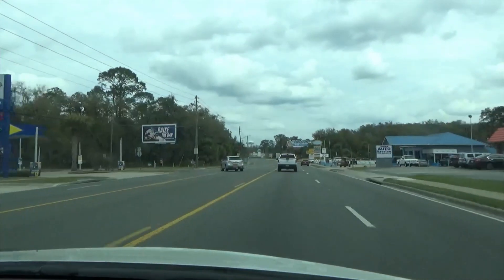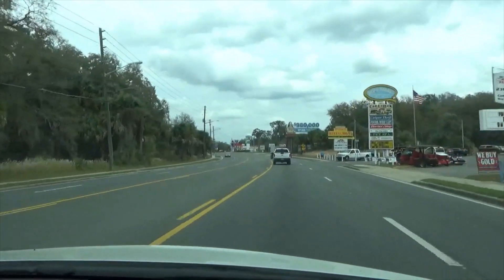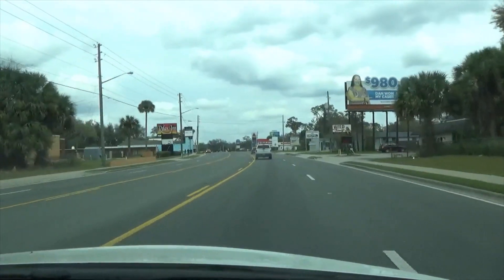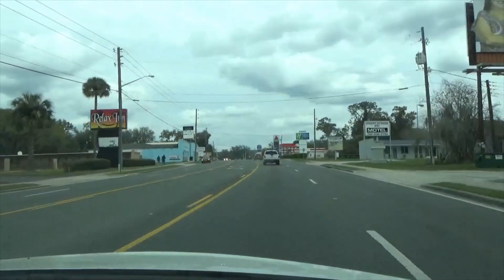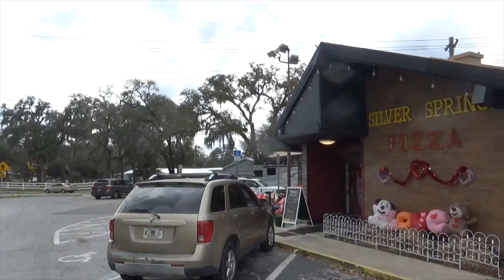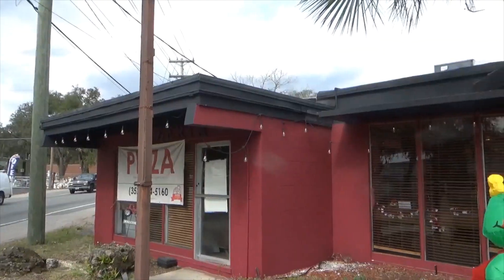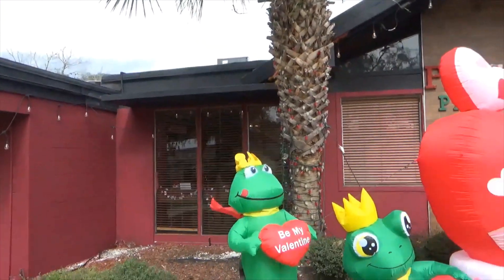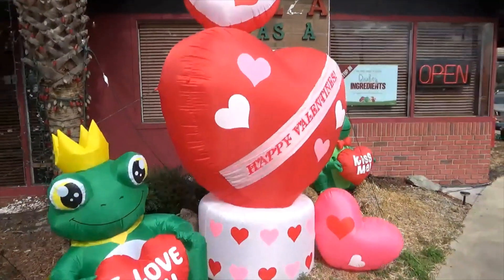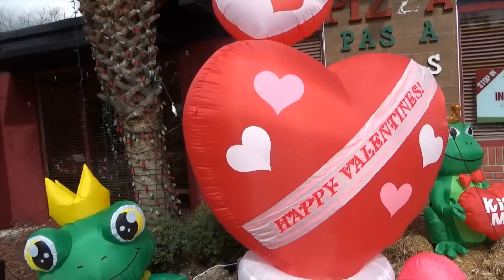There is a place up here that we're going to check out and try. There's a pizza place up here somewhere — Silver Springs Pizza. They still have their Valentine's decorations up at Silver Springs Pizza.